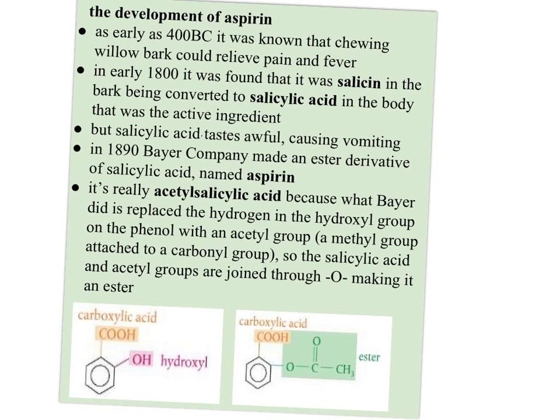So in 1890, the Bayer Company made an ester derivative of salicylic acid and named it aspirin. It's really called acetylsalicylic acid, because what Bayer did is replace the hydrogen in the hydroxyl group with an acetyl group — a methyl group attached to a carbonyl group. The salicylic acid and the acetyl groups are joined through this oxygen, making it an ester.